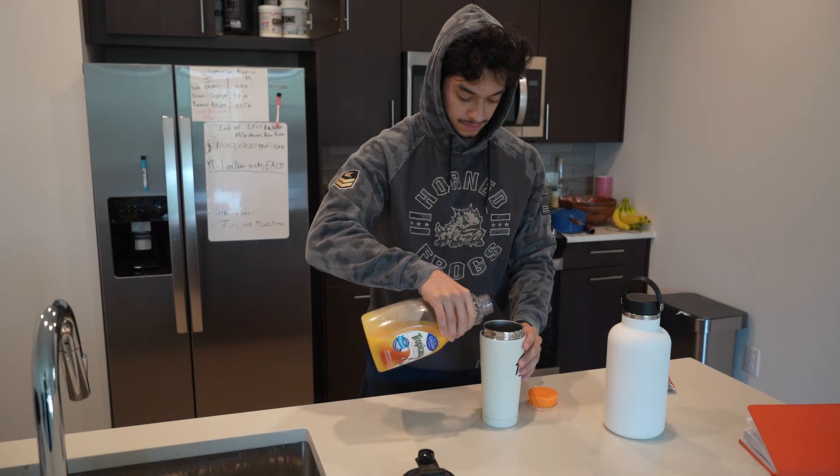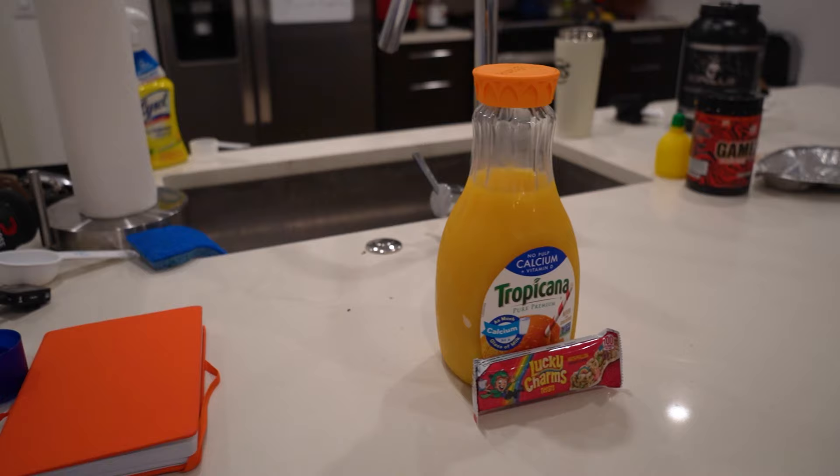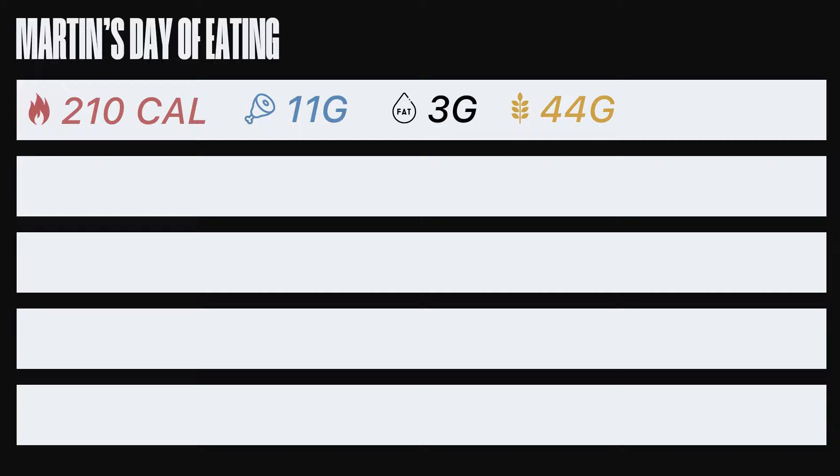Because I work out first thing in the morning, I like to drink orange juice and have a Lucky Charms bar to start off my day. My reasoning is to get carbs in before my workout so I'm energized. I'm typically not very hungry in the morning, so this combination is easy to digest. The macros of the Lucky Charms bar are actually pretty solid — it has a little sugar, but it's worth it. My pre-workout meal totals to 210 calories, 11 grams of protein, 3 grams of fat, and 44 grams of carbs.